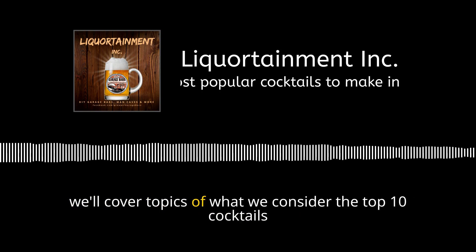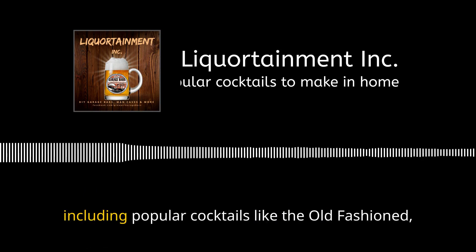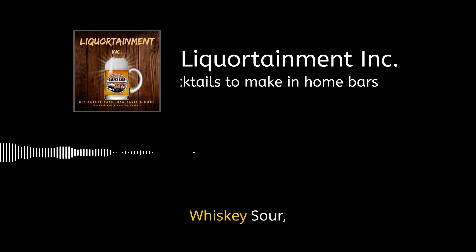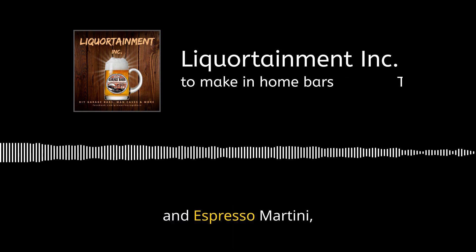In today's episode we'll cover the top 10 cocktails to master in your home bar, including the old-fashioned, margarita, martini, Moscow mule, negroni, whiskey sour, piña colada, daiquiri, cosmopolitan, and espresso martini.